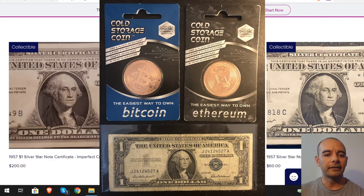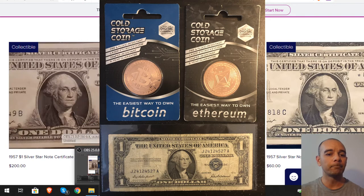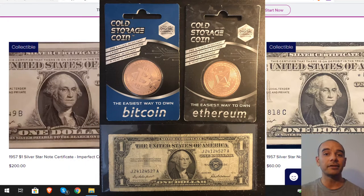I'm looking for subscriptions and at 100 subscriptions — I've been posting this since day one — I'm going to be giving away one of these Bitcoin or Ethereum storage coins and a silver certificate. It's only a dollar but they're worth like three to five dollars.